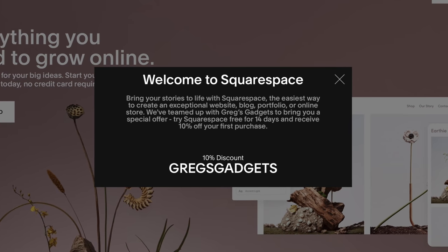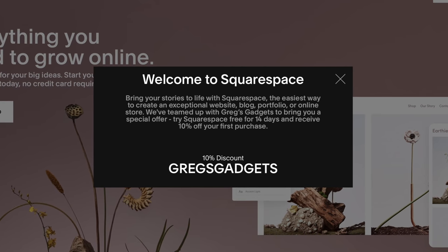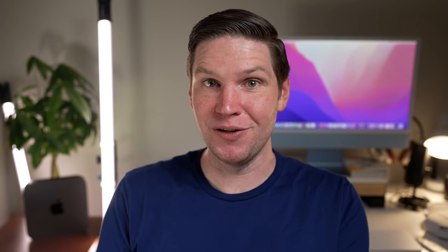If you need to build a website, skip the hassle and check out Squarespace. Thank you so much to Squarespace for sponsoring this video.